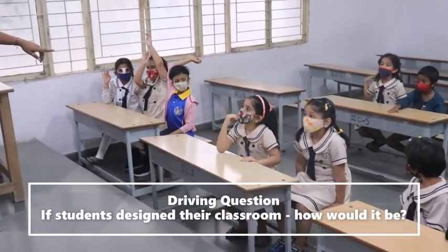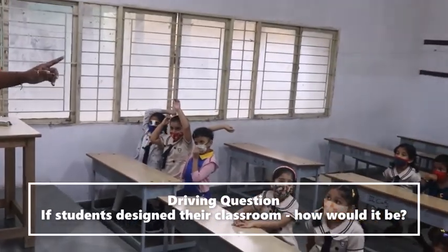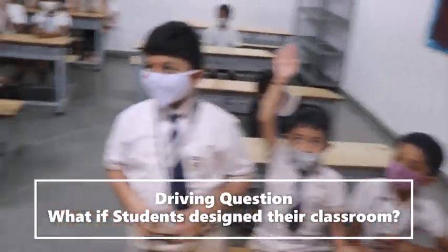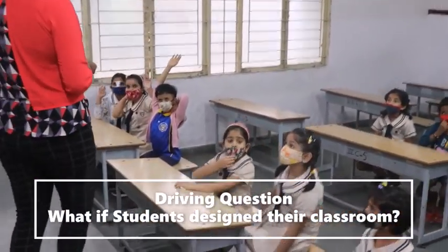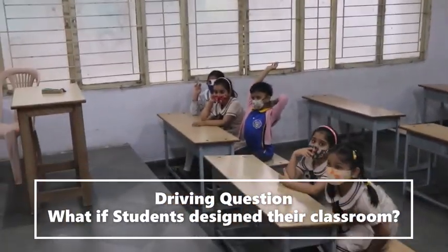A student said they want some toys! Somebody said colorful things. We have also asked students what would their classrooms look like. If they had to design their own classrooms, how would it be? What are the things that they want to see in their respective classrooms?